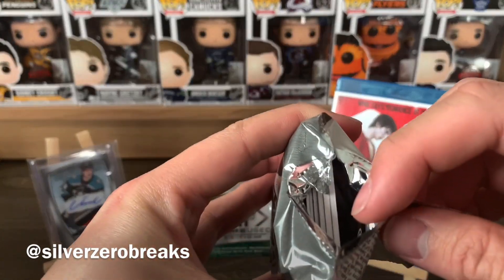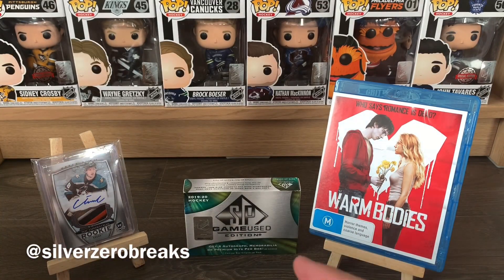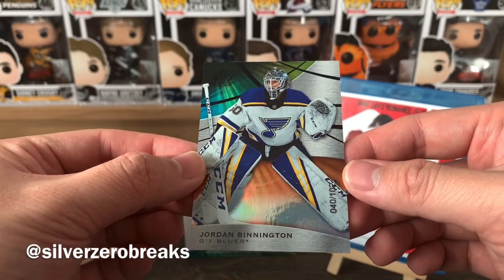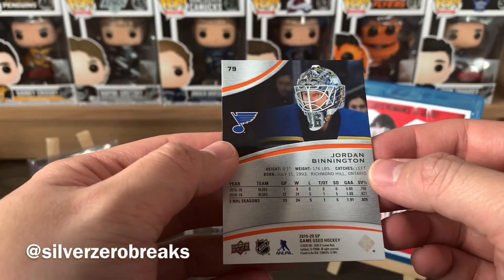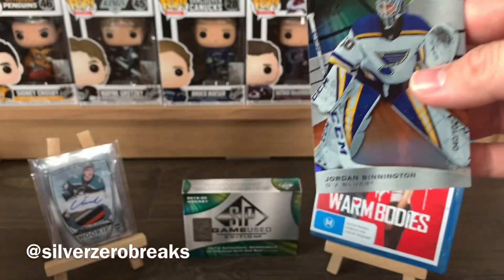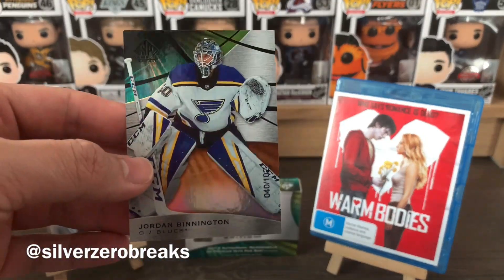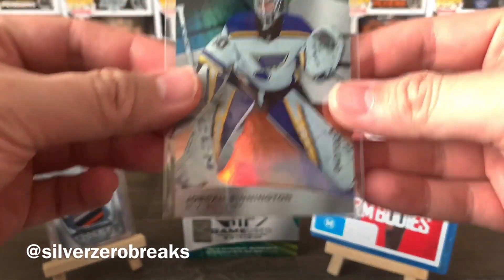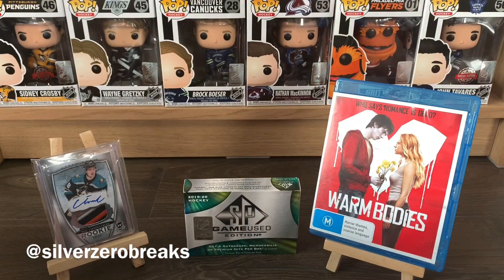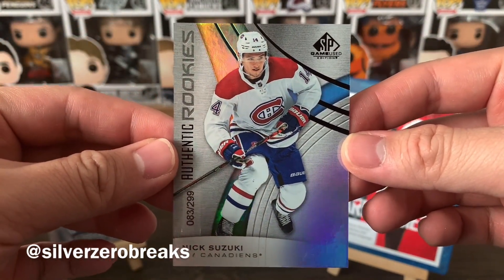Let's open it up. There are six cards — nothing's missing. The first card of this box is a Jordan Binnington base card, number 2 of 102. I think this is the orange parallel. Jordan Binnington didn't really have an impressive run at the playoffs this year, which is unfortunate because he is a pretty good goalie — sometimes the puck luck just ain't happening.